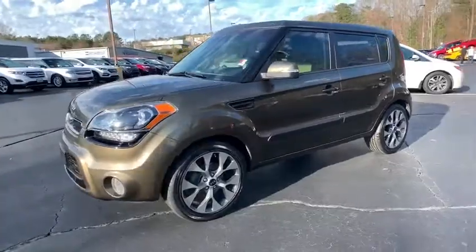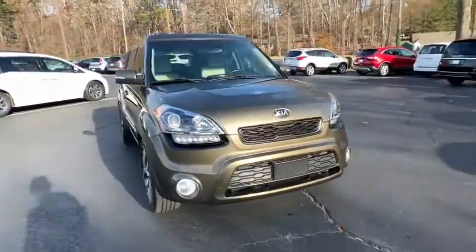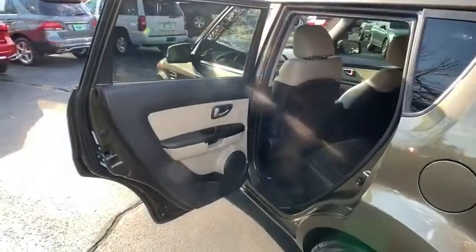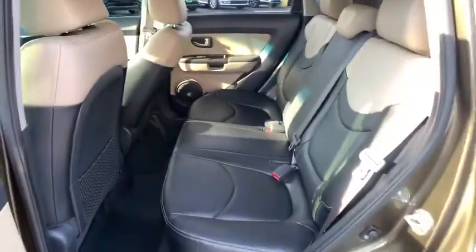This vehicle has less than 80,000 miles. Here are some of this vehicle's great options: navigation system, traction control, dual airbags, power steering, four-wheel disc brakes, eight speakers, power windows, fog lights, electronic stability control, and trip computer.